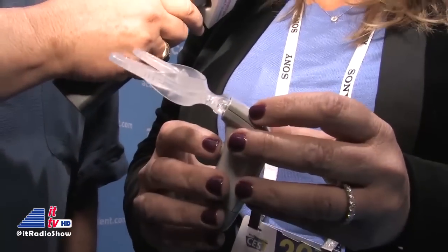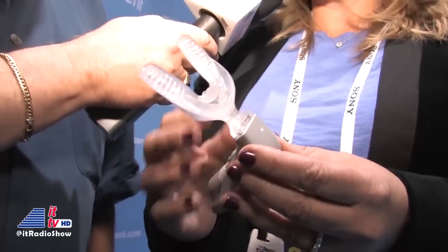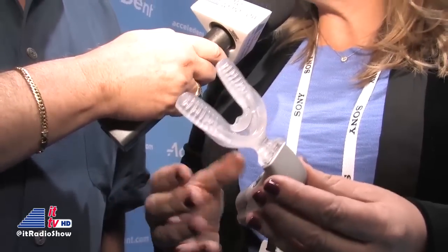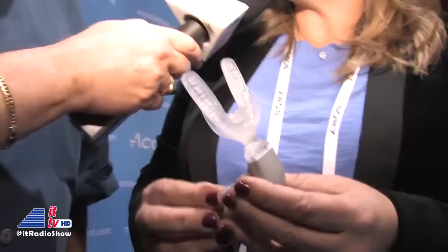For comparison, chewing is 5,000 grams, so it's very, very gentle. The patient takes it home and wears it 20 minutes a day throughout the course of their orthodontic treatment, and it helps to speed up their tooth movement.